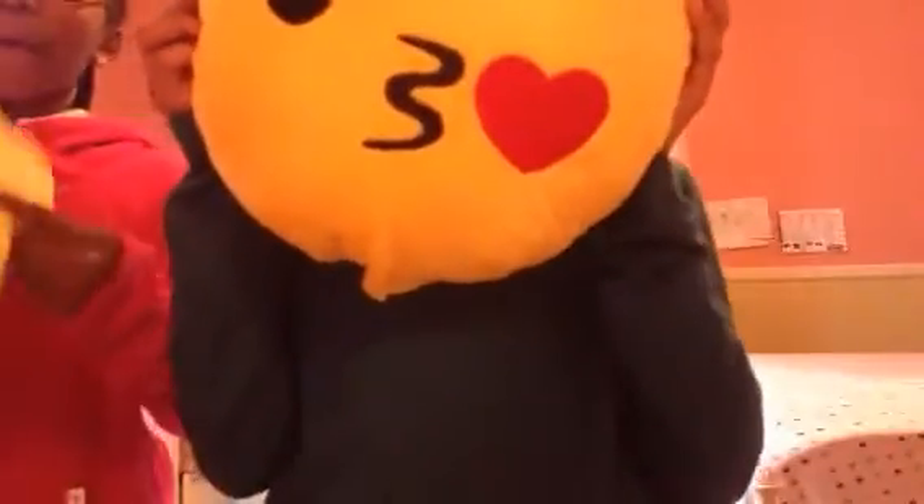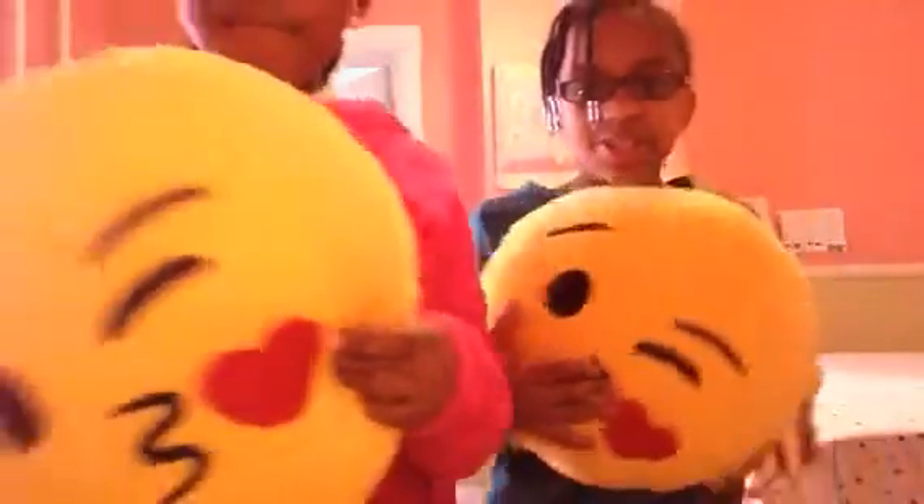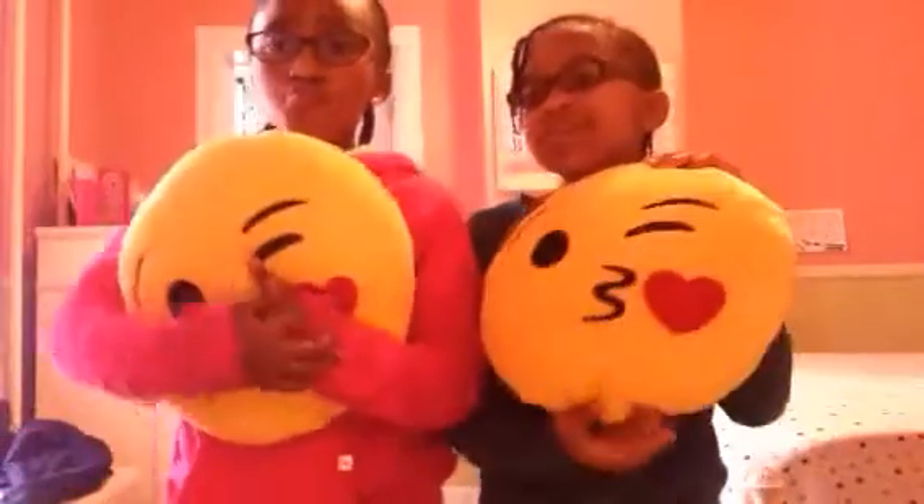So this is me right here. I have an emoji face. Okay, so today we are going to be showing you our favorite emojis.